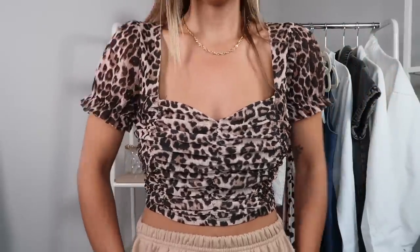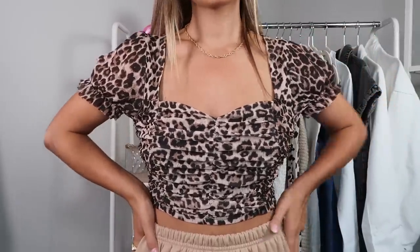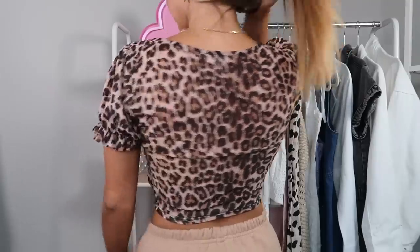I think this is such a cute little top for summer — so easy to throw on just with shorts, denim, or a skirt. You could really match it with a lot of different stuff. It's classic leopard print, which is very timeless in my opinion. It's a little bit of a crop with ruching here, super comfortable, with a little bit of a puff sleeve.